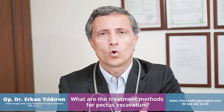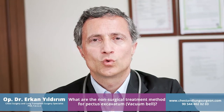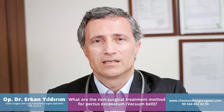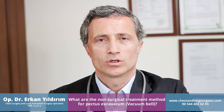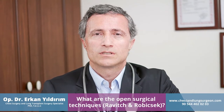How do we treat the sunken chest by a non-surgical treatment method? We call it the vacuum bell method. The patient generally uses it for at least eight to twelve hours a day, for eighteen to twenty-four months. In this period, the compliance of the patient and the family is very, very important. If they can manage to use it for at least two years, the success rate is about eighty percent for this technique.